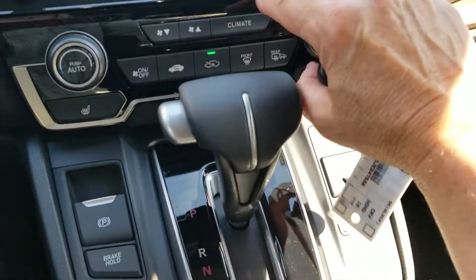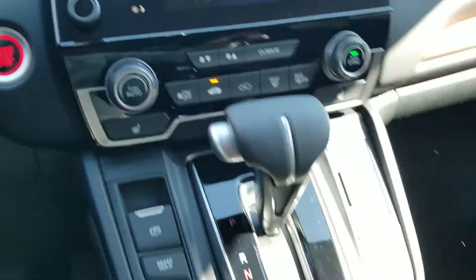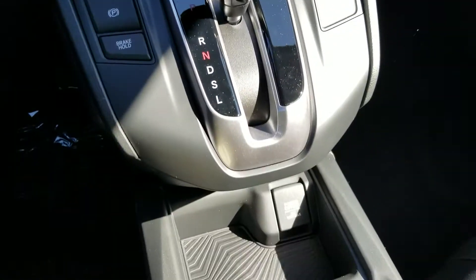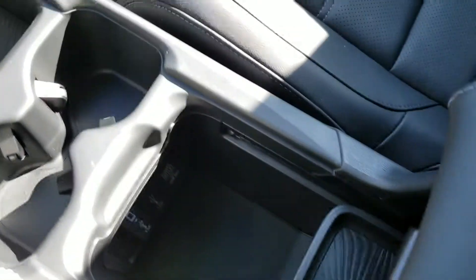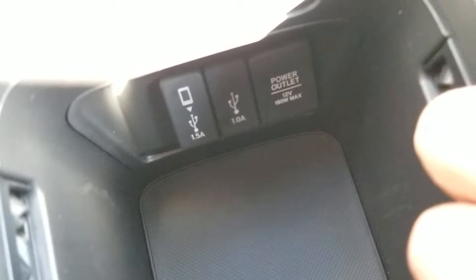There's your HVAC system. I'm going to put the AC on because it feels like it's 90 degrees in there. And there's your electronic parking brake and brake hold. That's where you plug in your cord for Apple CarPlay and Android Auto.